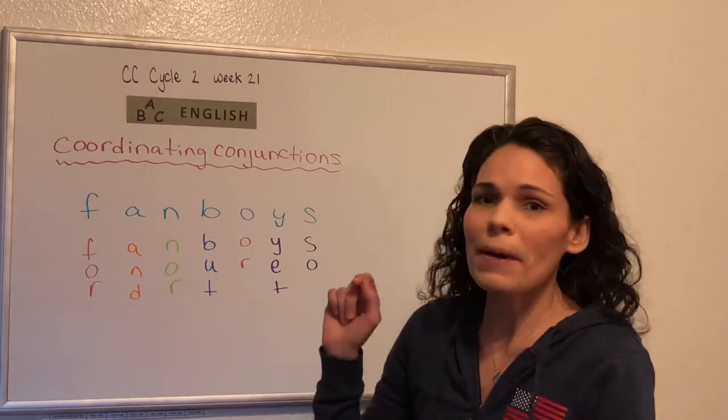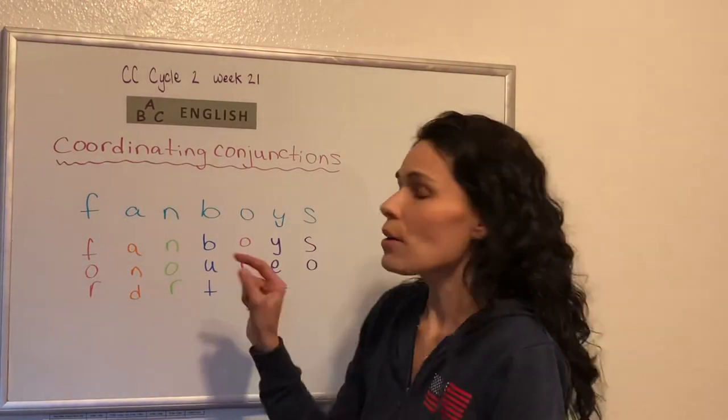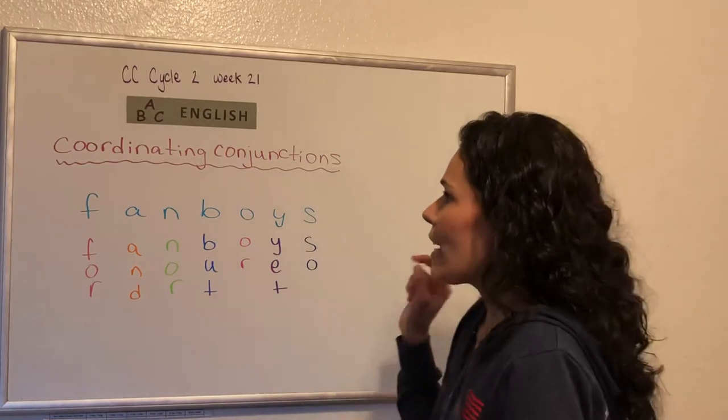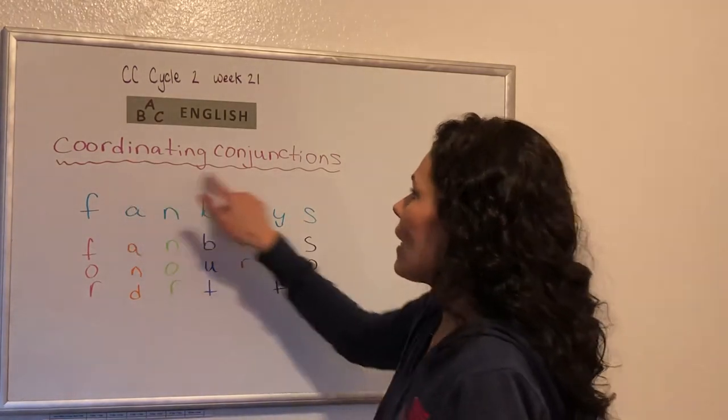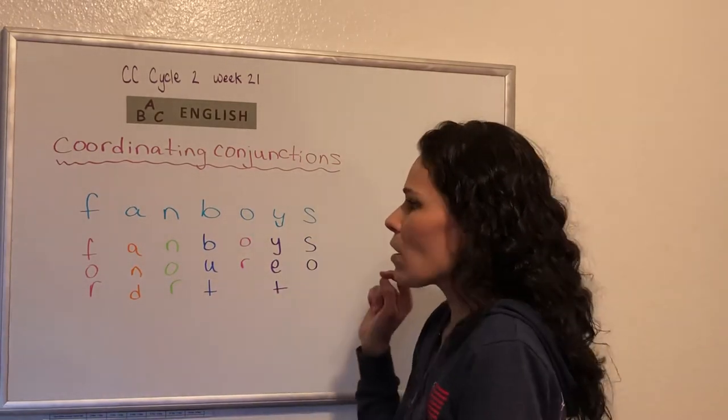For and nor but or yet so. The coordinating conjunctions are for and nor but or yet so. Let's try that again — coordinating conjunctions are for and nor but or yet so.